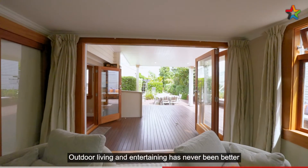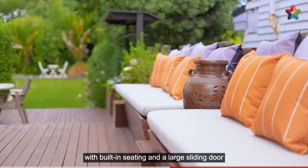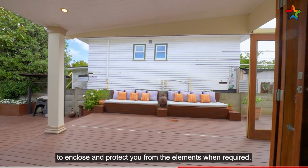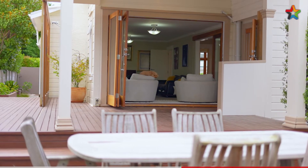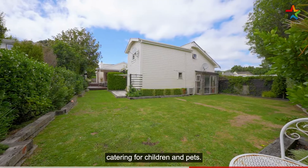Outdoor living and entertaining has never been better, with bi-fold doors opening to a large covered deck, with built-in seating and a large sliding door to enclose and protect you from the elements when required. The beautifully landscaped section with lawn caters for children and pets.